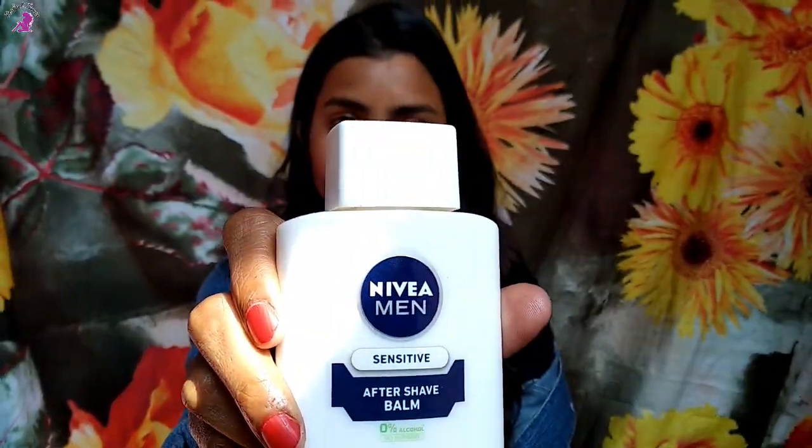First of all, I'm going to moisturize my face with aloe vera gel — here I'm using Patanjali aloe vera gel. Next I'm using Nivea Men Sensitive aftershave balm with 0% alcohol as a primer, because it has glycerin in it. It really sets our makeup, won't let it go into our pores, and keeps our makeup on all day long.